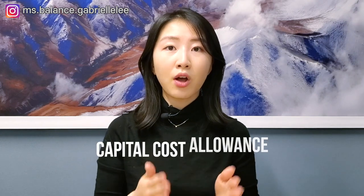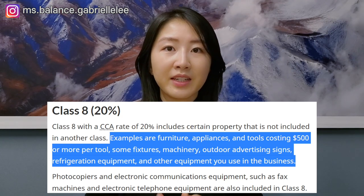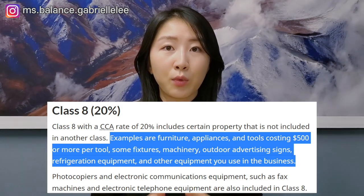For expenses that are not current but capital in nature, the CRA defines them as giving a lasting benefit or advantage, so these costs cannot be fully deducted right away. Instead, these costs are considered depreciable property and you can only take depreciation expense, also known as capital cost allowance or CCA. These assets are categorized into certain CCA classes and depreciated based on the applicable rate. For example, Class 8 fits most general properties such as furniture, appliances, and tools costing more than $500 each, and has a CCA rate of 20%. There is currently an Accelerated Investment Incentive measure in place where eligible property acquired before 2028 can depreciate at 1.5 times the CCA rate.